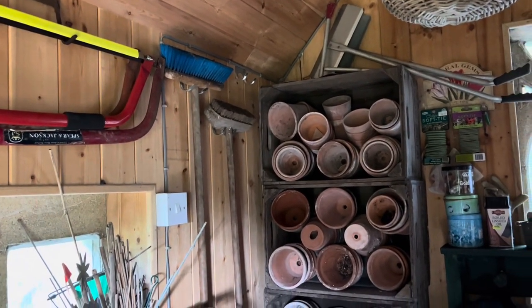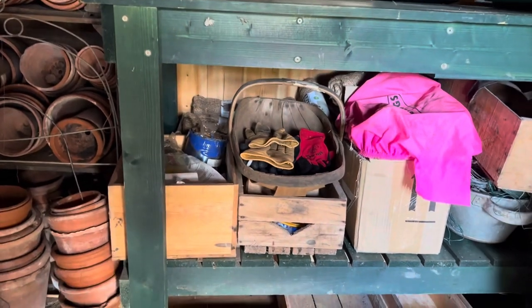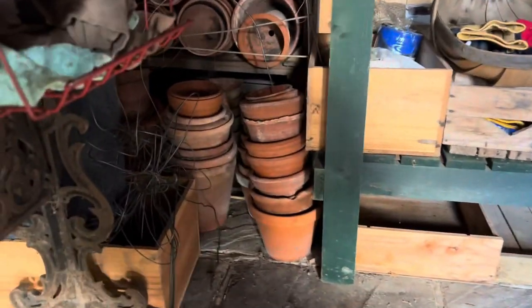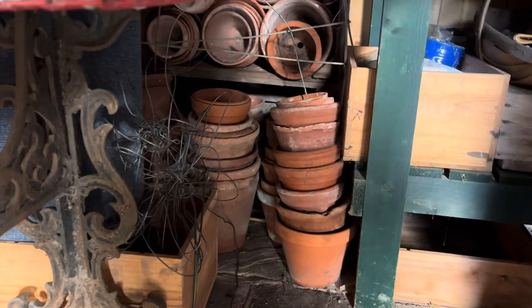Unfortunately I'm missing a broom. The whole point of this potting shed is that you can see what you've got, and when something is missing it's obvious - the broom is missing, and I will come upon it probably in the fullness of time. But look - there's a basket of gloves, there's somewhere for everything.